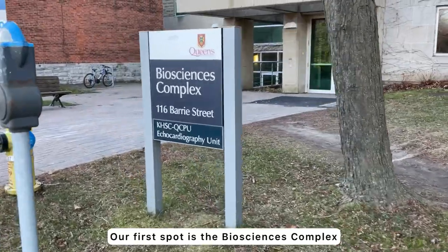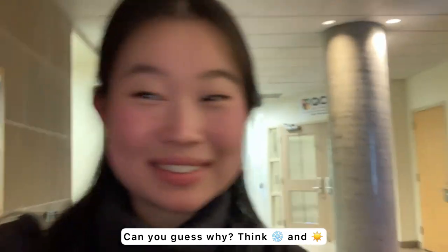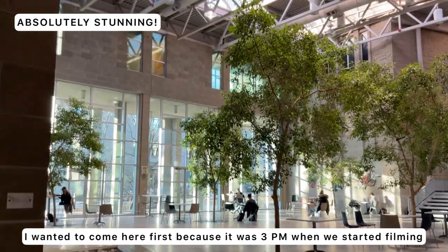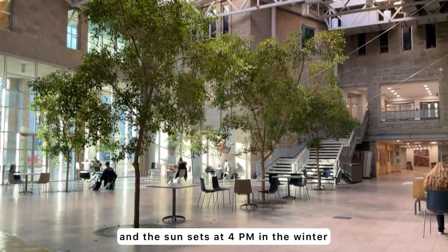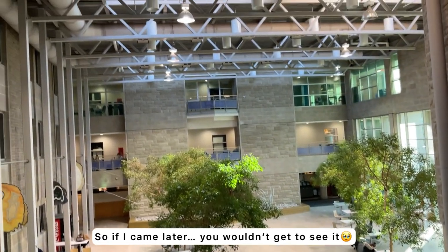Our first spot is the Biosciences Complex. Can you guess why? Think wintertime and natural sunlight. Look at how good that looks. I wanted to come here first because it was 3 o'clock when we started filming, and the sun goes down at 4 in the wintertime — so if I came any later, forget about this view, you wouldn't see it.